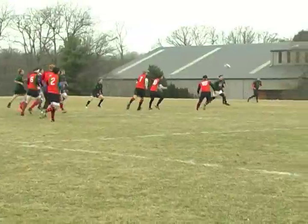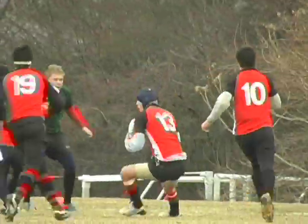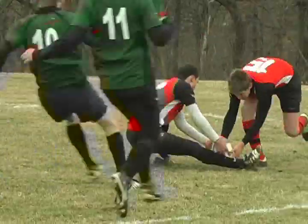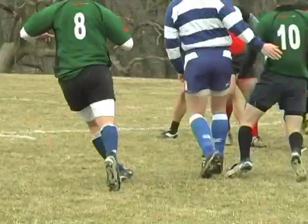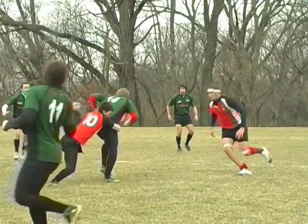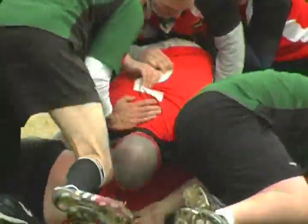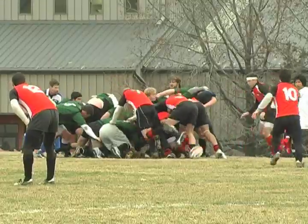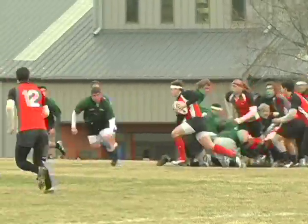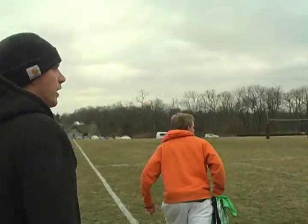So what have we learned today? Number one, rugby is the best sport in the world. But also that there are 15 players on the field and the objective is to score tries. Remember the basic rules: pass backwards, kick forwards, and tackle hard. You have your big forwards and your small backs, who work together to win the ball. Rucks, scrums, line outs, and mauls are all unique parts of rugby that keep the ball moving.